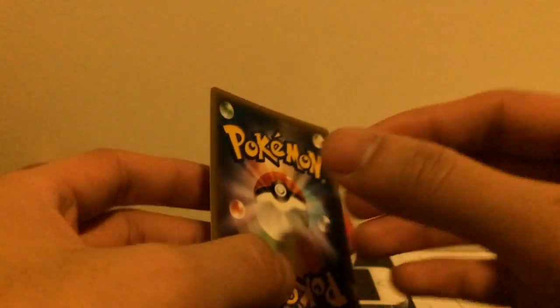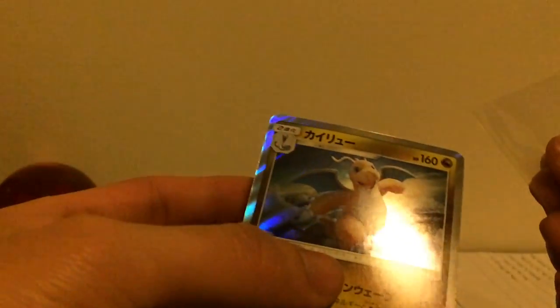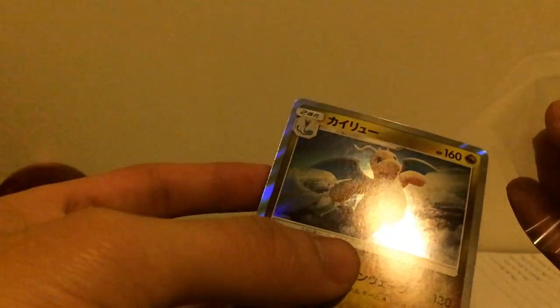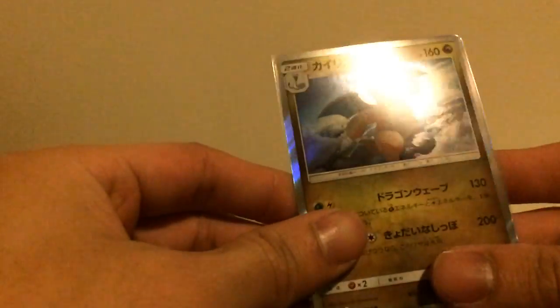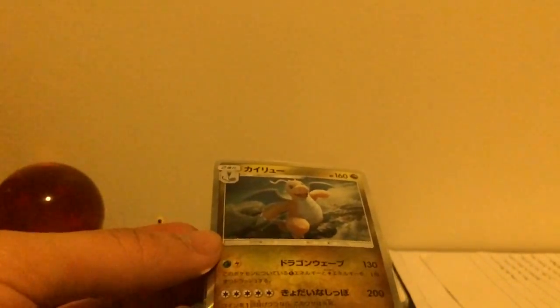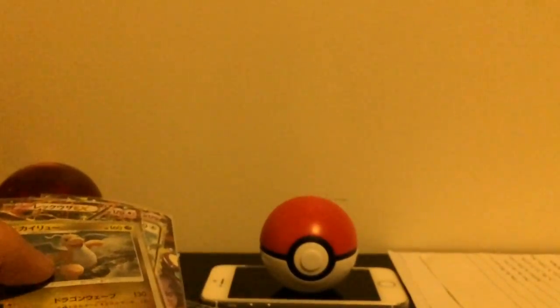It's not in bad condition, it's just warped, but I'm pretty sure Perfect Fit sleeves will fix it. If not, I'll just lay it under some books or something. But yeah, guys, thanks for watching and stay tuned for more — peace!